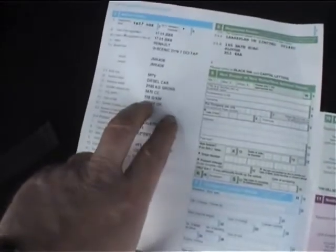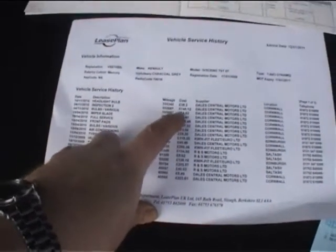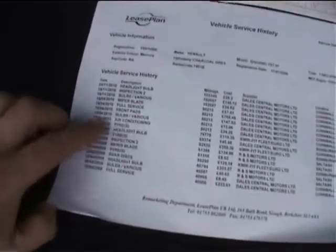Welcome to the history section for the Grand Scenic, showing just one owner — lease plan, UK registered 17th January 2008. It will come with a brand new MOT. The CO2 rating is 159 grams per kilometre, colour is silver. There's a spare key in the envelope, a service book and a service print from Lease Plan. The last service entry was at 102,000 miles, done at Dale Central which is a main Renault dealer. Air conditioning has been charged and the rear disc was replaced at 50,000 miles.